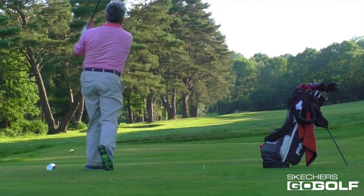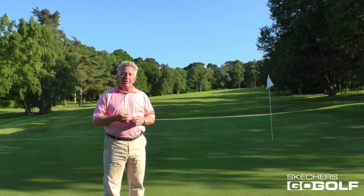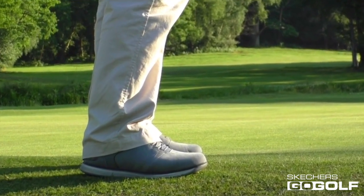If you fancy the challenge of our three-round comfort test with Skechers Go Golf shoes, then check out the details below and get your application in and it might just be you that gets to experience this fantastic shoe range from one of the most rapidly growing players in the golf shoe market.